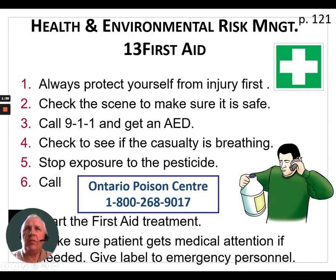Let's talk about some of the basics of first aid when it applies to pesticide poisonings. First and foremost, in any first aid situation, always protect yourself from injury first. If you find a patient covered with pesticide, that means putting on your own personal protective equipment before going into the scene. Also check that the scene is safe — make sure there are no electrical hazards, fire hazards, or anything else. What we don't want is somebody going in to help someone and ending up with a second casualty on the scene.